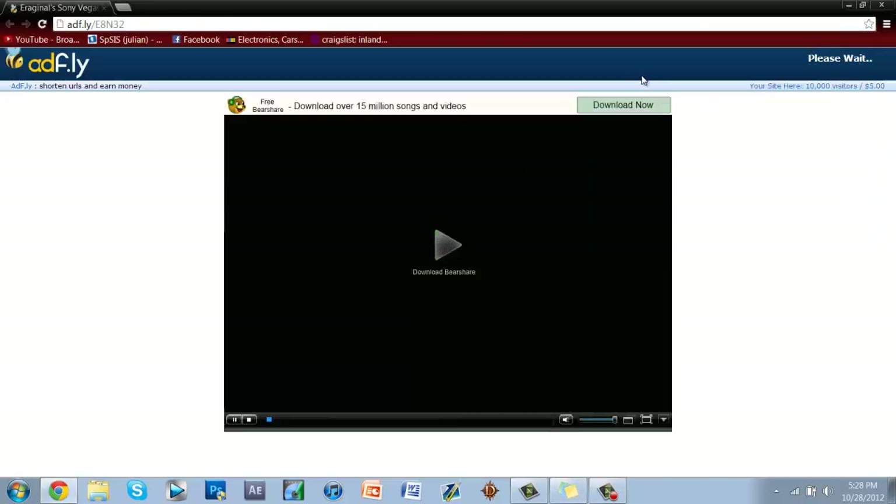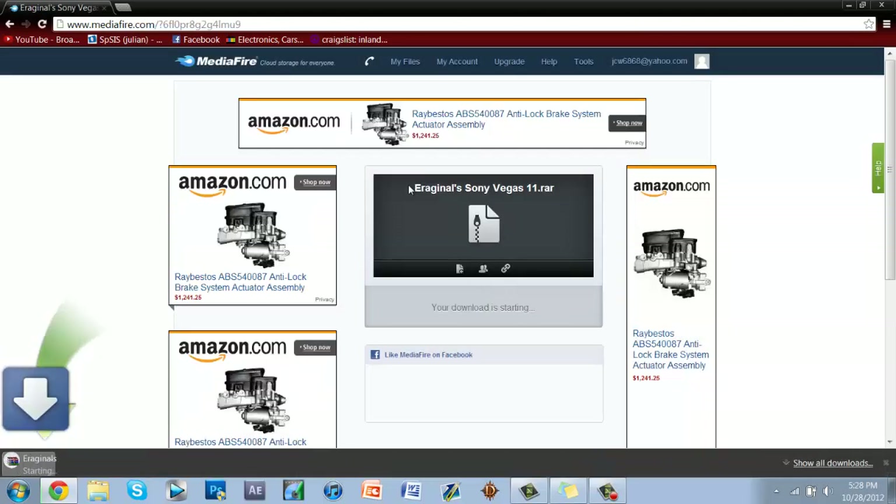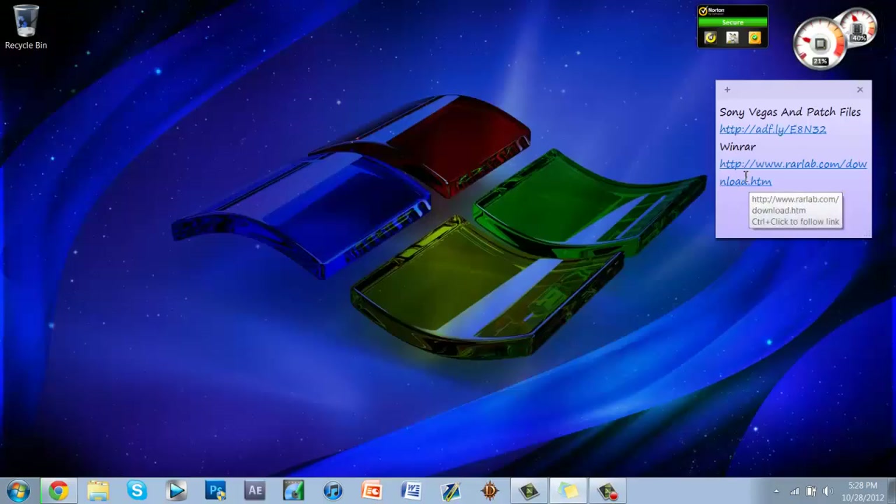The link is AdFly — it will be a five-second ad, then you can skip it. Wait five seconds, skip the ad, and click the Download button.